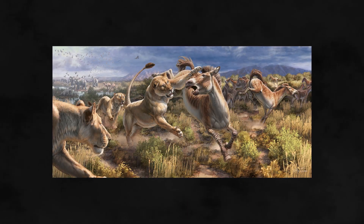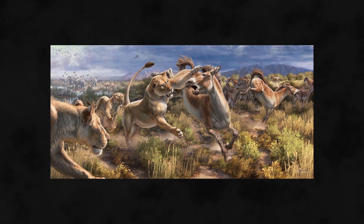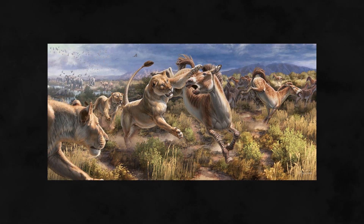The American Lion has captured the curiosity of the human population for years, and leaves us wondering what if it still roamed America today. In today's video, we'll take a look at the evolution of this animal, as well as how it lived and eventually became extinct.